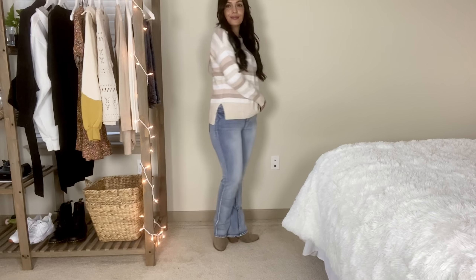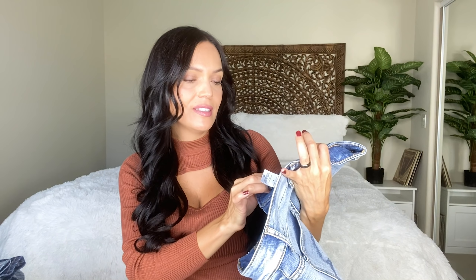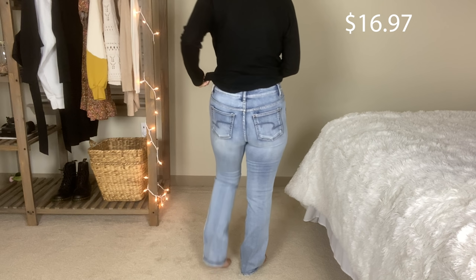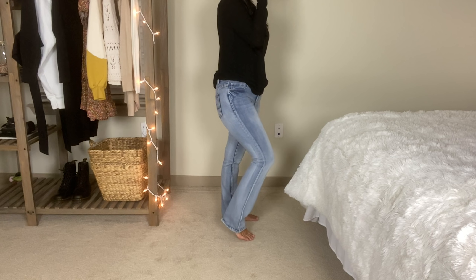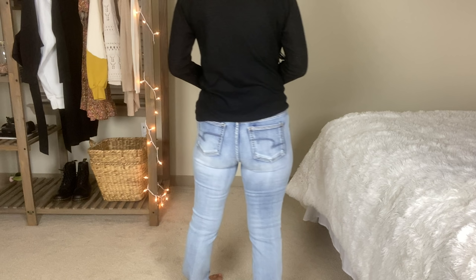Moving on to another sweater — this is a cowl neck sweater in the same cinnamon spice color, by the line Time and True. I got it in a size medium and it's $16.96. It has a lot of ribbing throughout the neck, sleeves, and along the bottom, with two side slits and a nice stretchy material. It's soft, not itchy, and also great for wearing with leggings. I was torn between cinnamon spice and cream, but went with cinnamon spice.